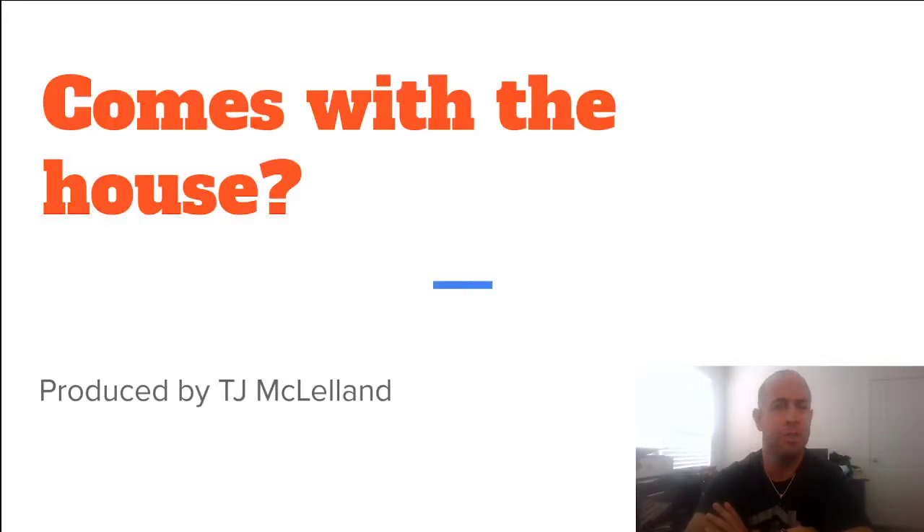What's up everybody? I'm here to talk about what comes with the house. If you've watched all these videos in a row, this will be a recurring theme of we've got to get better. So anyway, this is going to be an encompassing list, and I'm going to go to the next slide.